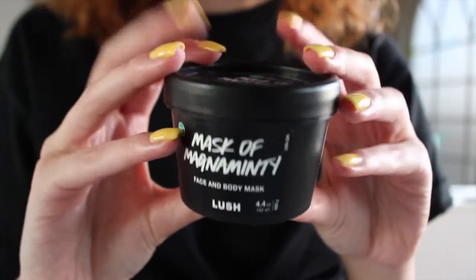The mask I use is the Mask of Magnaminty by Lush. It's a really popular one but it works amazing — it makes your skin feel so soft. I know you look like Shrek a little bit when you put it on, but after you look like a glowing goddess.